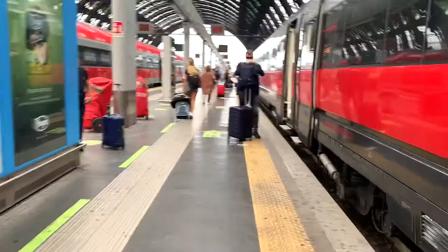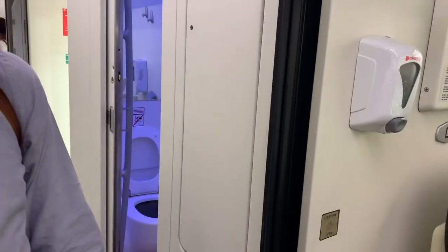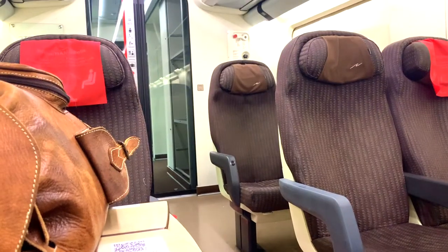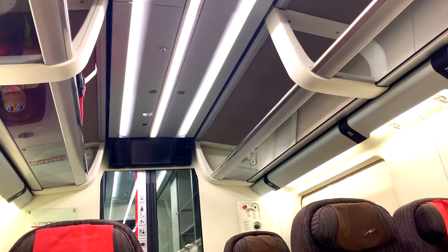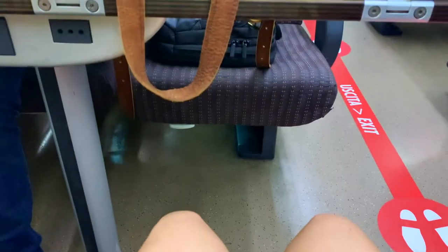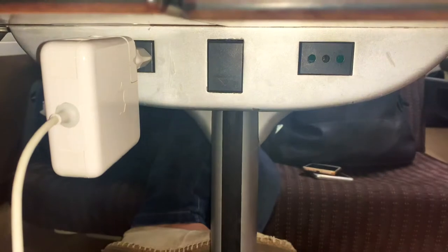We traveled in Standard class and did a trip of seven hours from Milan to Bari, which cost us 100 euros per person. As you can see, there's sanitizer gel everywhere. You also have different seating areas with a red marker on seats you're not meant to sit in due to COVID restrictions. There's a lot of space for your feet and two plug-in chargers where you can plug in your computer or earbuds.